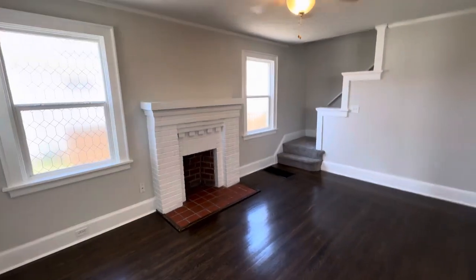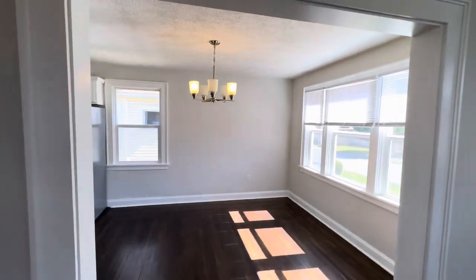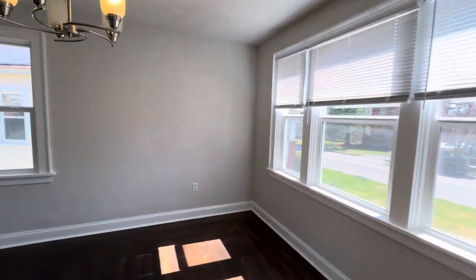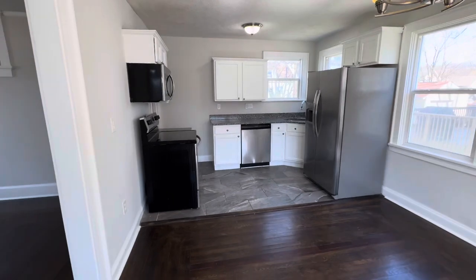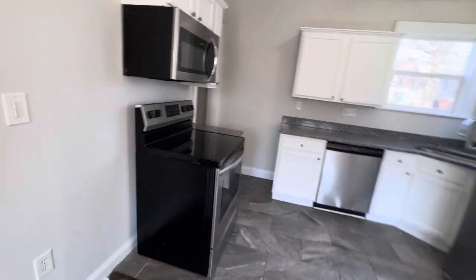Here is your big open living room with cute little steps upstairs. It opens on to the dining room. And then the kitchen has stainless appliances — fridge, dishwasher, microwave, stove.